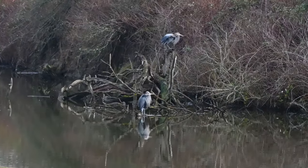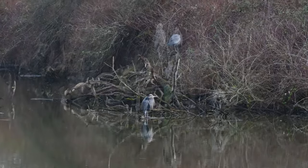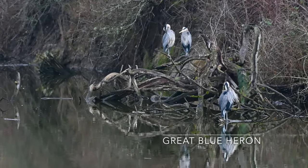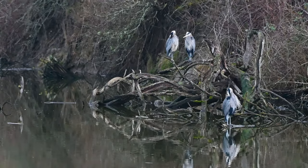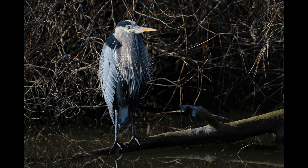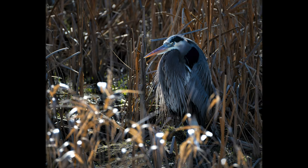Then there's the LBB — not the little black dress, but the little brown bird. So many little brown birds, and they're hard to tell apart. The last identifier is their songs. Hard to learn, but I suspect you already know the sound of a red-winged blackbird after watching this far in the video.